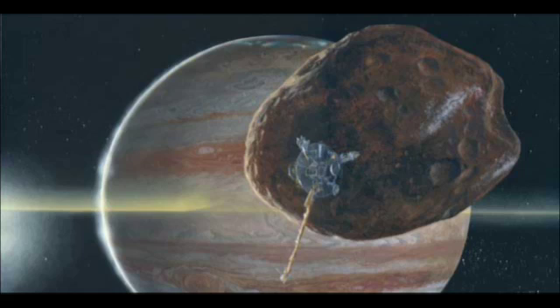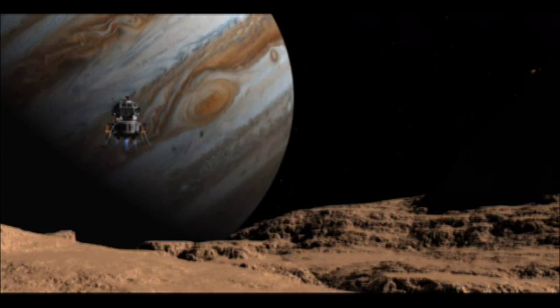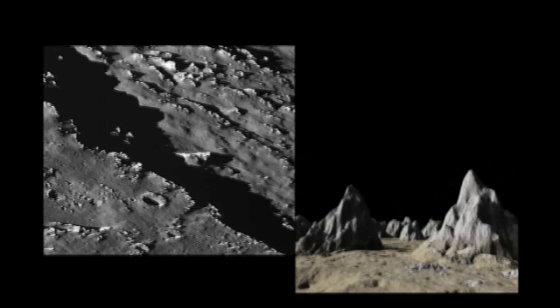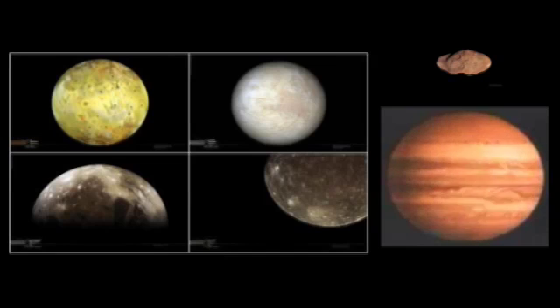If I could pick one moon of Jupiter to visit, I would choose Callisto — the largest and outermost of the Galilean satellites. It's very old and has a lot to teach us about the early days of the solar system. Also, because it's the farthest out of the planet-sized moons of Jupiter, it's the safest to go to — least bathed in dangerous radiation. That's the one I would like to visit. Thank you for joining us today and telling us about the interesting moons of Jupiter. We hope to be talking to you again soon. Thank you very much — it was a lot of fun.